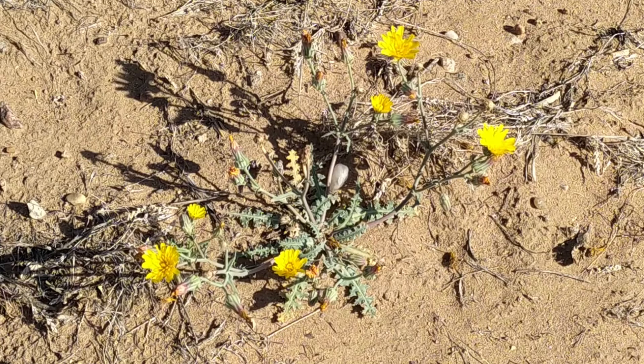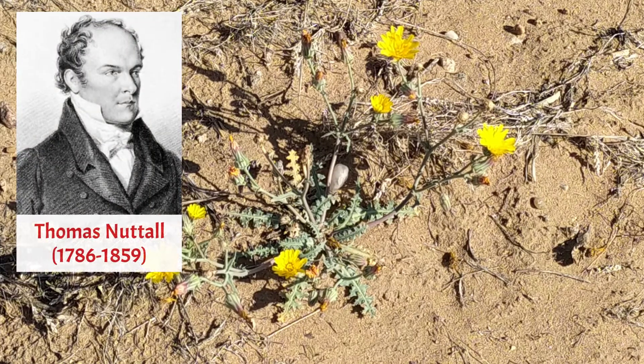The first specimen of this plant was collected for science on the plains of the Platte River by Thomas Nuttall on his 1834 to 1837 western trip with the Wyeth expedition.